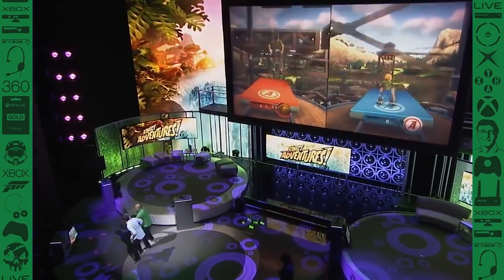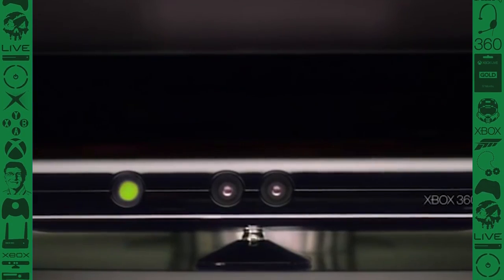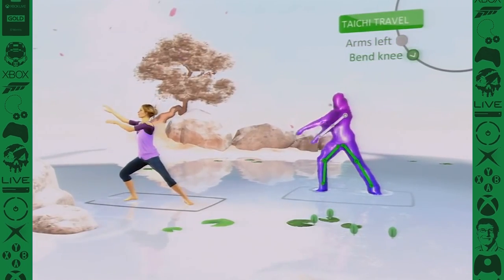Kinect Adventures was okay for a little bit. Did anyone play Sonic Free Riders? That was garbage. They obviously learned their lesson with the Kinect because they never did anything with it again — other than force people to buy it with their Xbox Ones at launch, and no one used it even then.